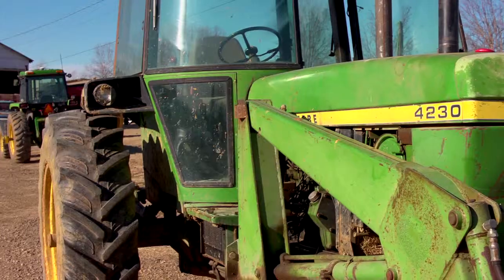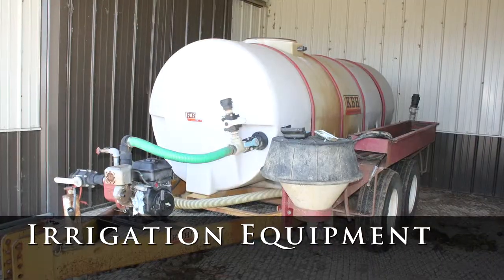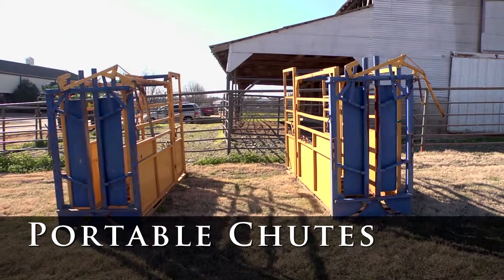The entire farm inventory of tractors, combines, cultivators, sprayers, and irrigation equipment will be sold, along with stock trailers, grain bins, portable chutes, and corrals.